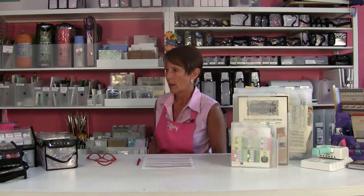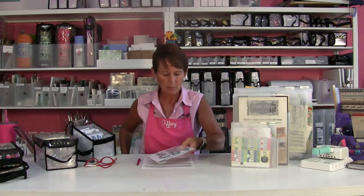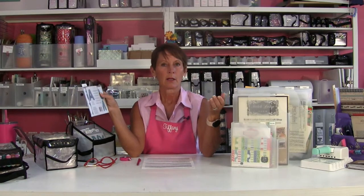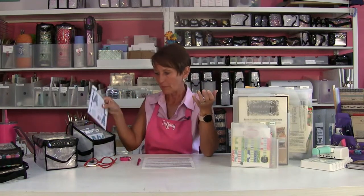Also, for the We Are Memory Keepers alphabet die set bought on the July craft day - how tall are the letters? I pulled those out and measured - they are two inches. So I have them all in here. They're so fun to work with - just a great size. I love them. I've used them three or four times since I bought them, which is rare unless you're doing something repeatedly. They go on banners, they go on cards - all those things. They're two inches.